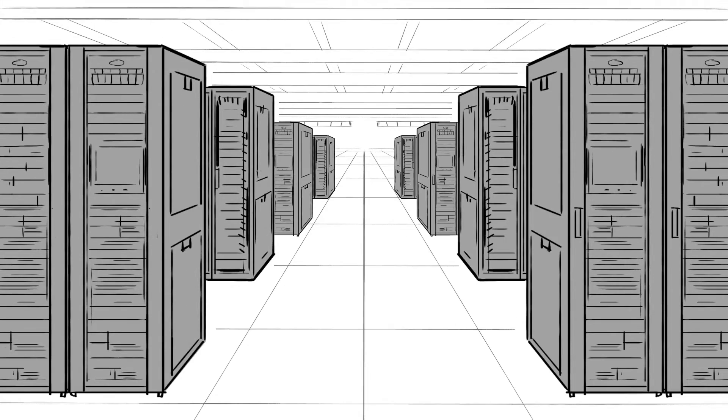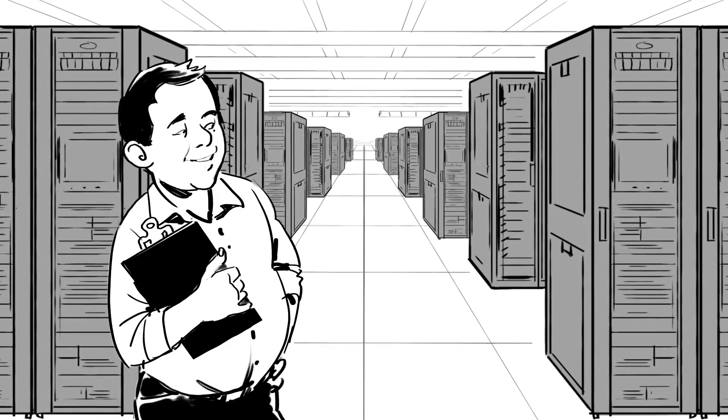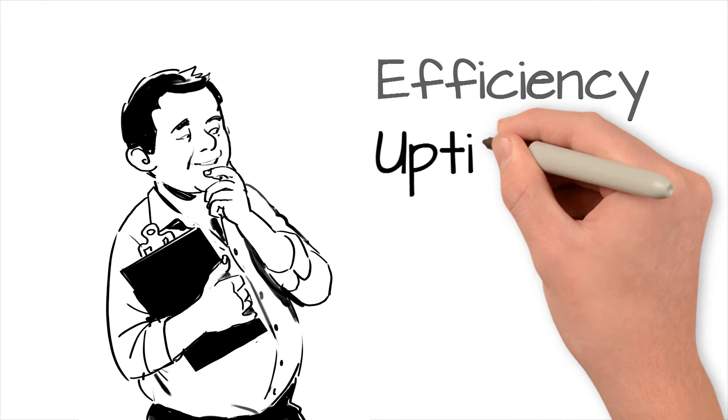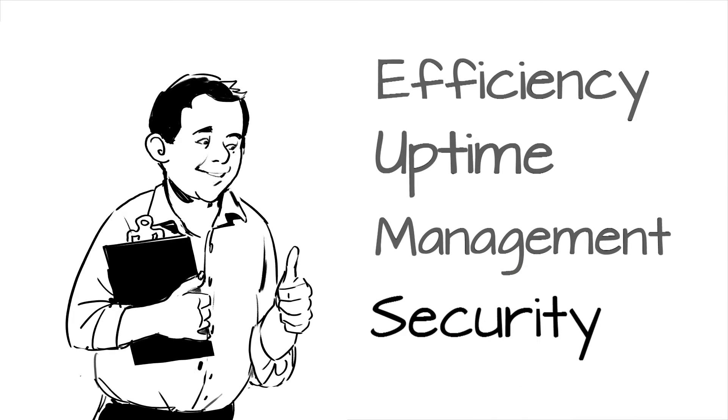When you build, expand, or reassess your data center, the infrastructure you choose can make your job easier. The best solutions help you improve energy efficiency, increase uptime, simplify management, and enhance security.